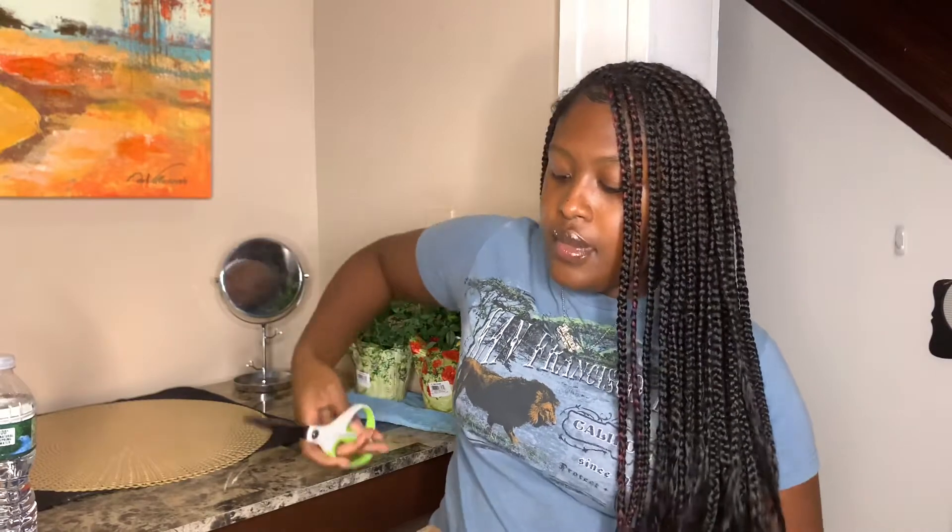So this is my second box, but this is my first unboxing video that I'm making for you guys. It just comes in a regular brown box.